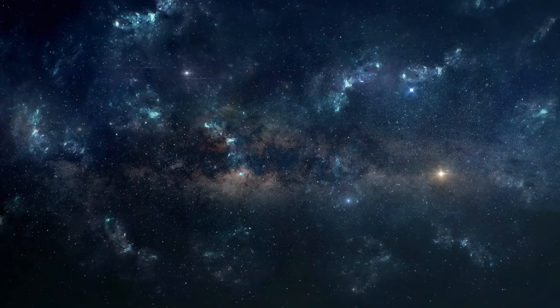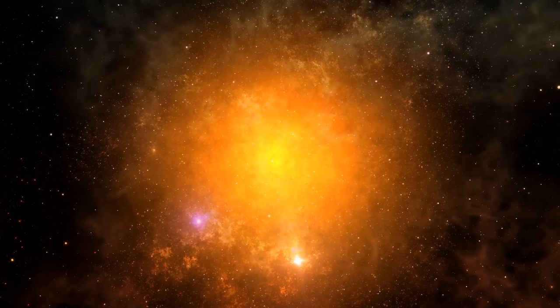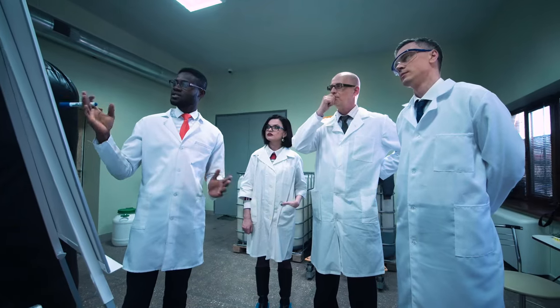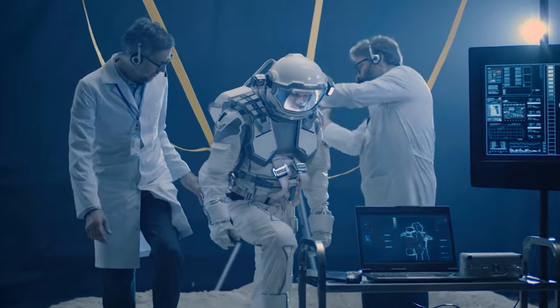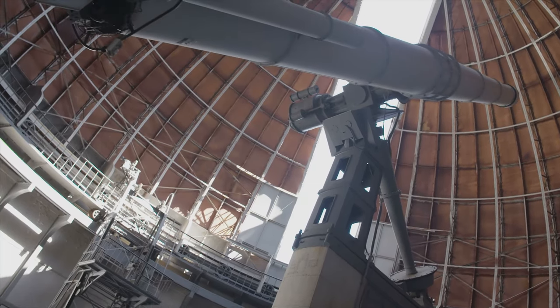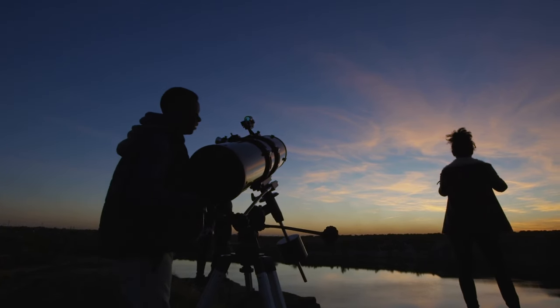Dark energy is like anti-gravity, pushing things apart instead of pulling them together. If this expansion keeps up, we could be headed for what's called the Big Freeze, or heat death — a scenario where the universe keeps expanding, galaxies drift further apart, and everything winds down to a cold, sparse, and dark state. When we talk about parallel universes and our universe getting bigger and bigger, we're really at the forefront of cosmic exploration. These ideas aren't just cool topics for sci-fi movies — they're real, mind-blowing concepts that challenge how we see reality, and hot topics in the world of cosmology. The universe is a vast, mysterious place, and we're just beginning to uncover its secrets.